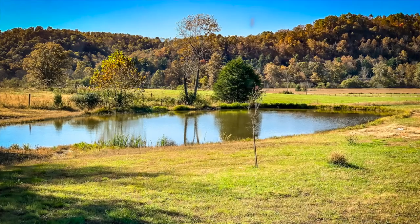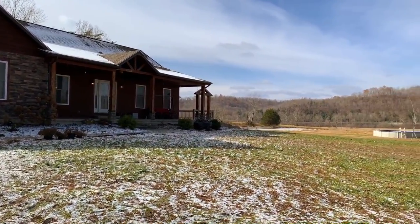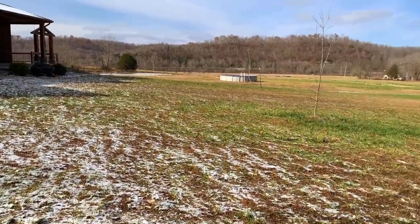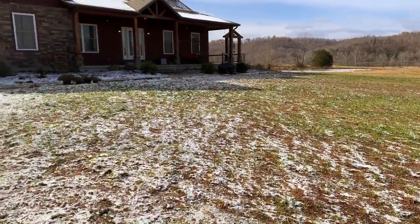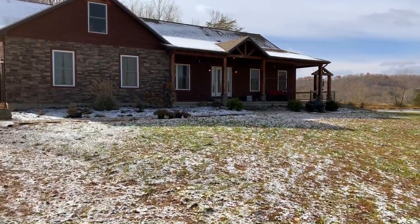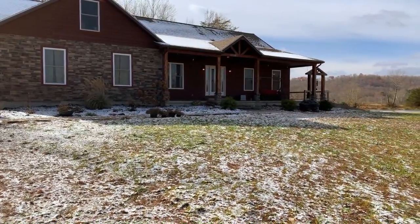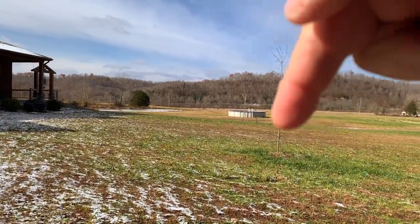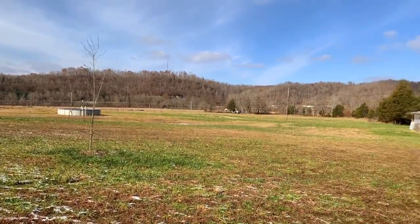I've got a fantastic property for you today — and I get excited about properties because I like real estate. Great house, about 3,700 square feet is what the owner tells us. Ken hasn't measured it yet, but we wanted to get it out to you as soon as possible. It's got stone on the front, siding, and it's got a beautiful pond. Look at the views you've got here — it's on five acres.